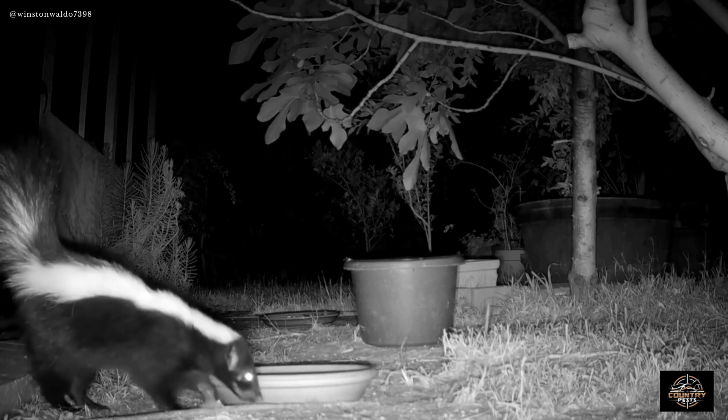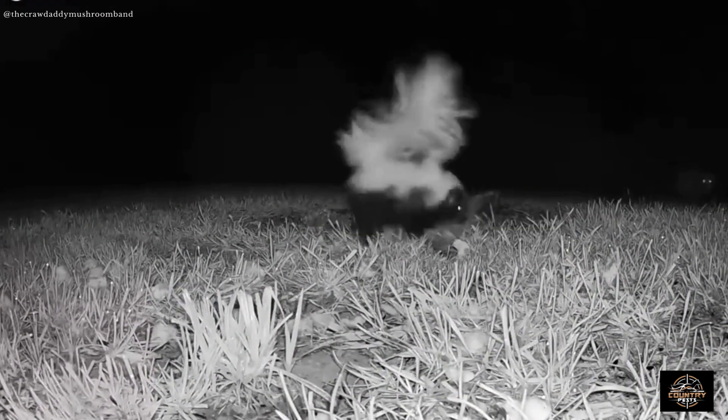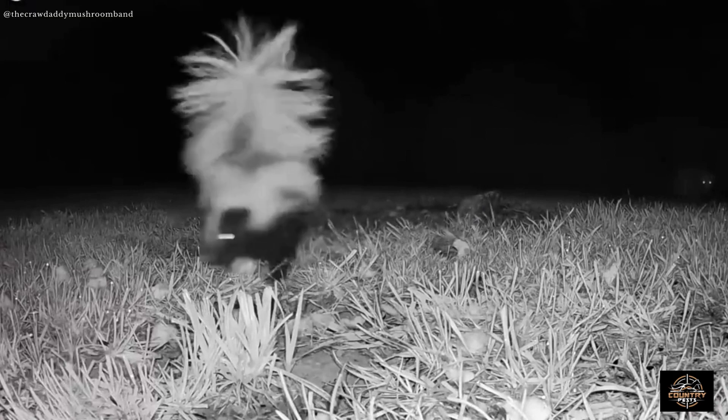Skunks don't like the light when they are out hunting. They don't have a lot of defense mechanisms — the only real defense they have is their smell, and that won't keep away a hungry predator. That's why they prefer the dark, where they can blend in a little better.